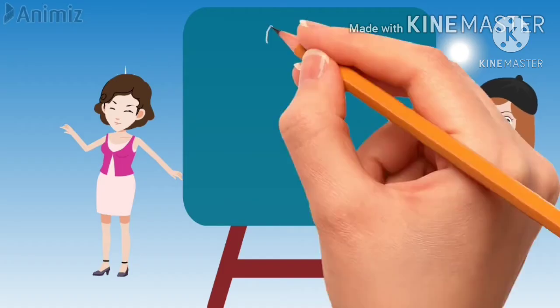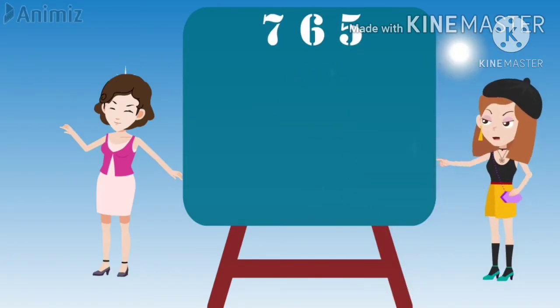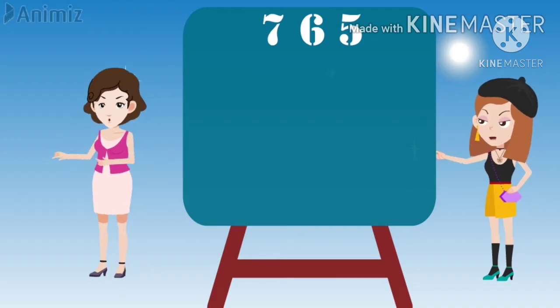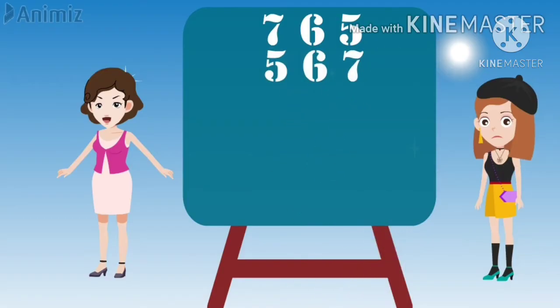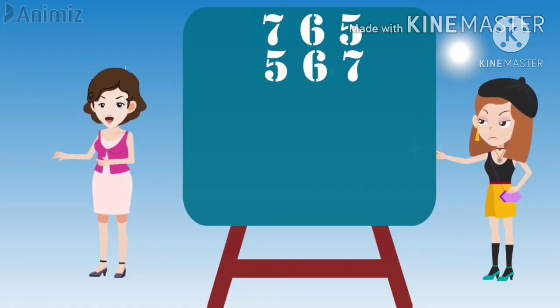Let me write. Next, just reverse the number what you have written and write it in the book. Okay, Mom. I will write now. Then, what's the next step, Mom? Next step is to subtract the two numbers that you have written.